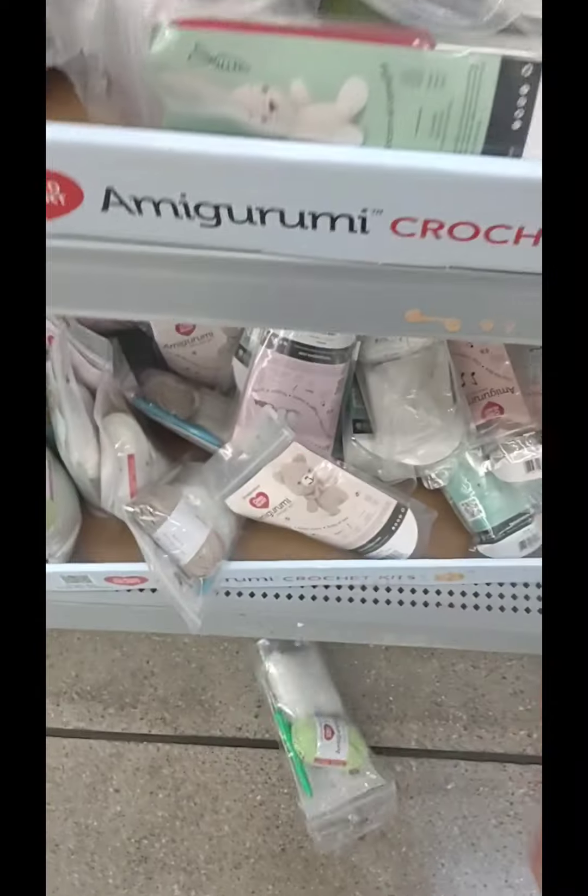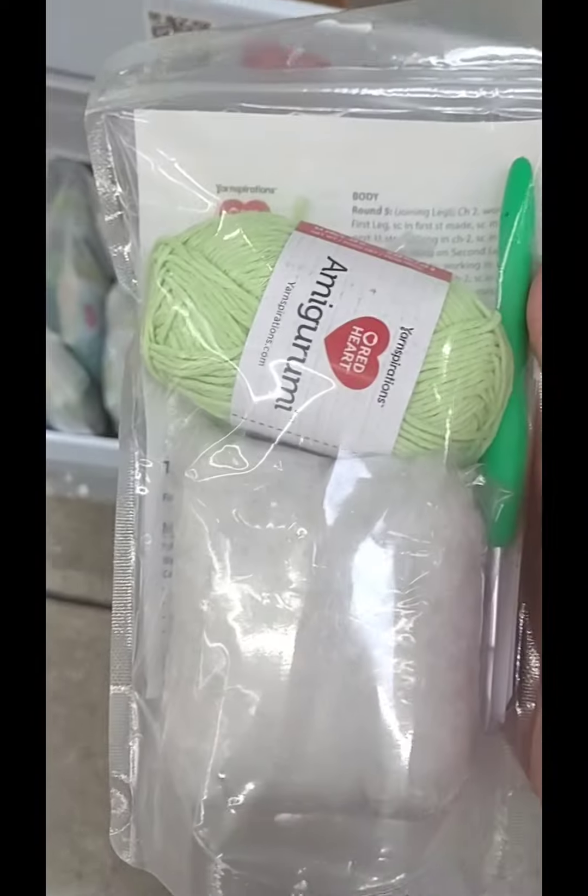And then they had this cute little frog. I keep dropping things — I do that a lot.